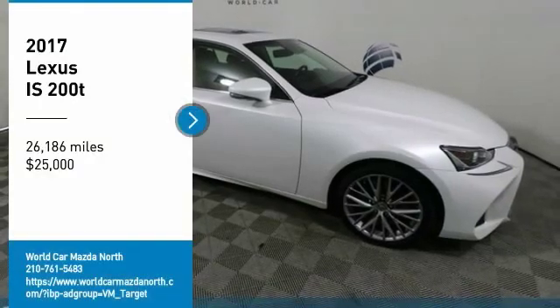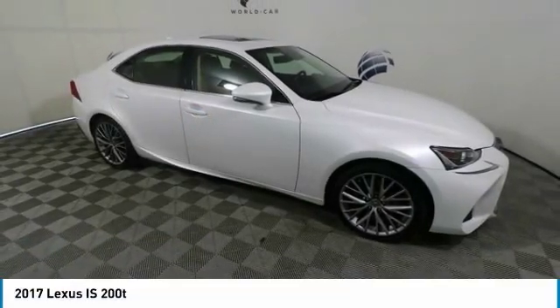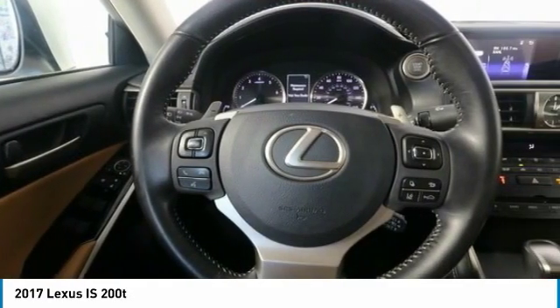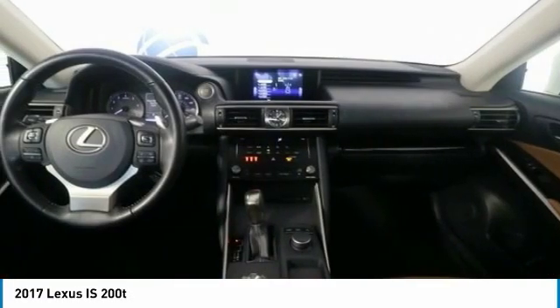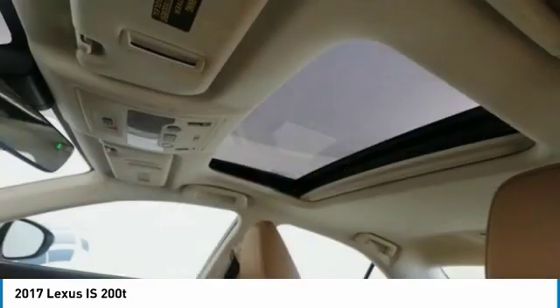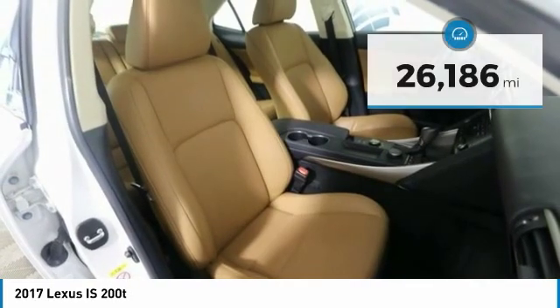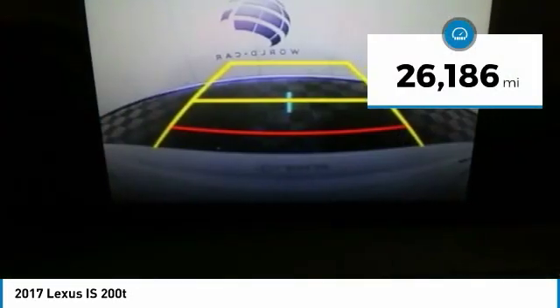Take a ride in the 2017 IS. The IS is the compact luxury sedan offered by Lexus under Toyota. The IS fits the bill for sports-minded drivers looking for luxury in a compact design and is priced below $25,000. This vehicle has less than 30,000 miles.